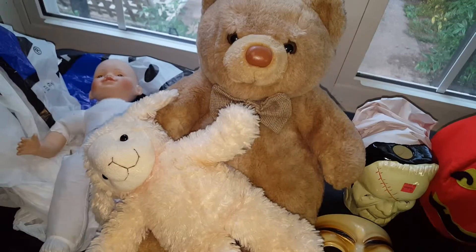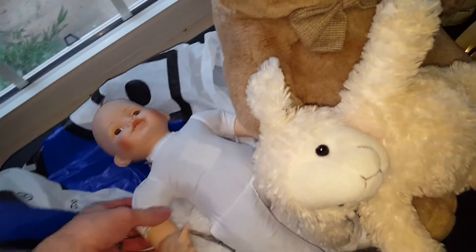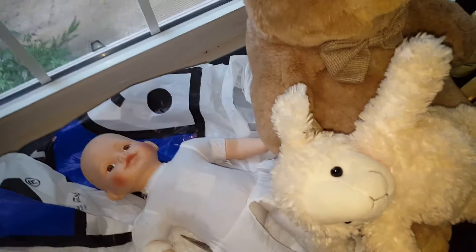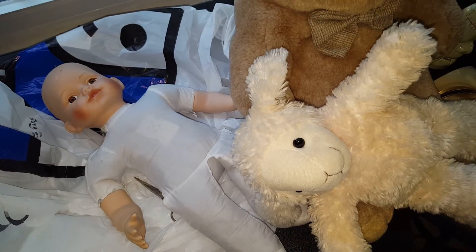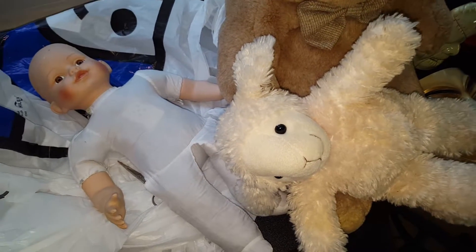And here I got a porcelain doll. I'm going to keep quiet about what I'm going to do with it because you'll see in an upcoming video. If you know who one of my favorite horror characters is, then you'll know what I'll be doing with this doll — so stay tuned.